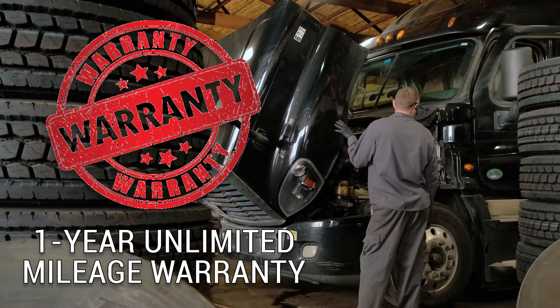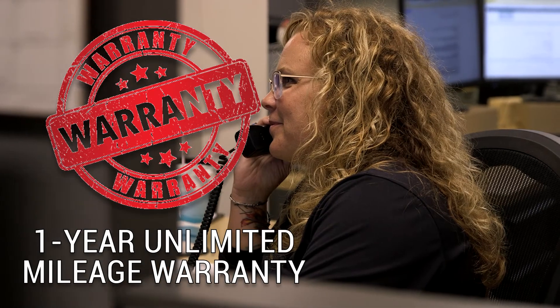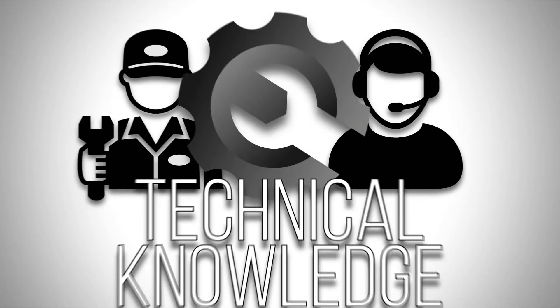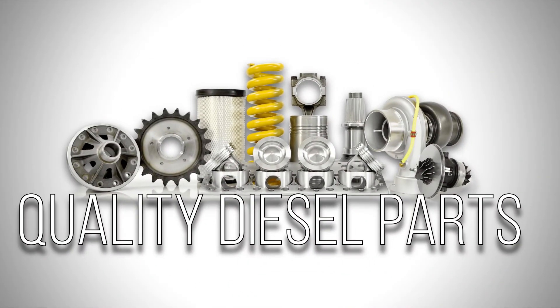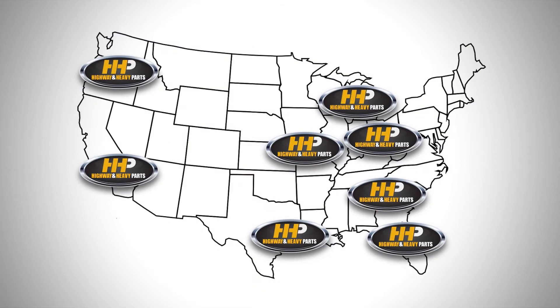Backed by a 1-year unlimited mileage warranty and industry leading service from our ASC Certified Parts Technicians. Connect with Highway & Heavy Parts for industry leading technical knowledge, quality diesel parts, and fast shipping — from America's diesel engine parts supplier.